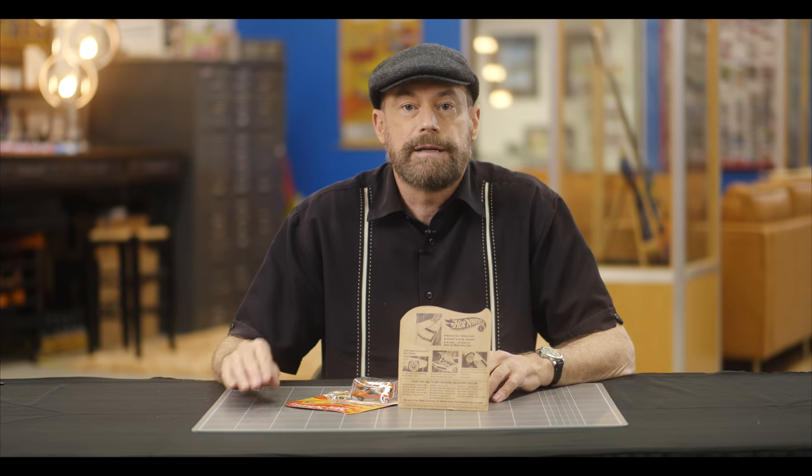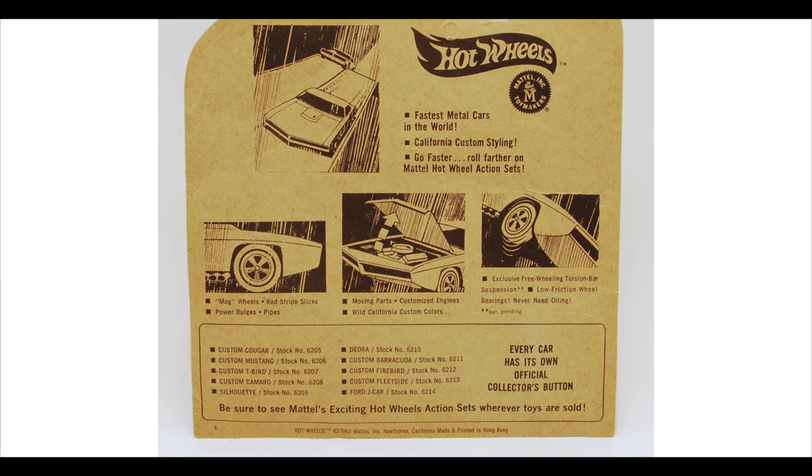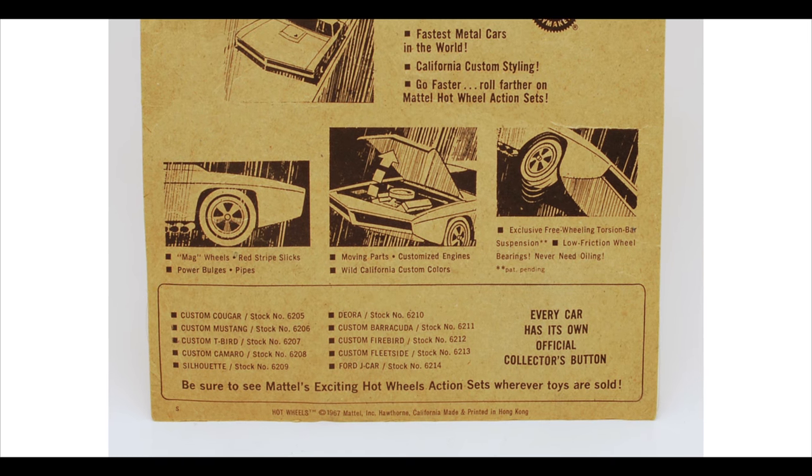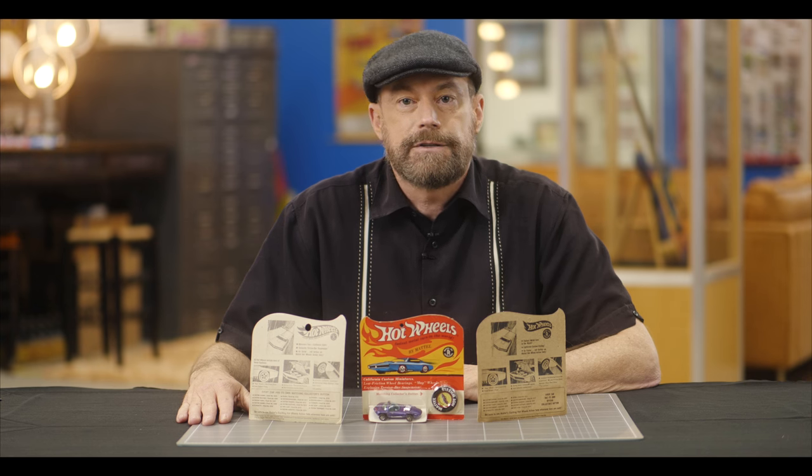There are also a few cars released in 1969 that were packaged on the Cheetah cards, like this Splittin' Image. The first packages from the Hong Kong plant had only 10 cars listed on the back, not all 16. Collectors think these were stored away after Mattel decided to release 16 cars instead of 10, but these 10-car cards were later used in 1968 anyway. Any 50-year-old Hot Wheels car that survives today in its original blister pack is really quite an awesome thing to hold. Cars still in their original packages sell for way more than loose cars do.